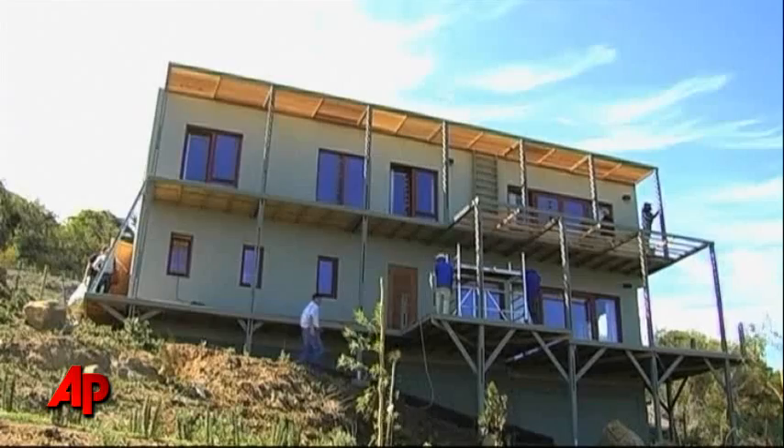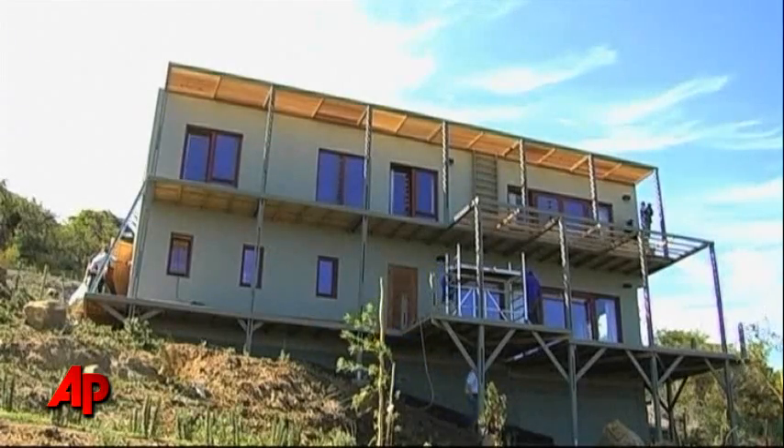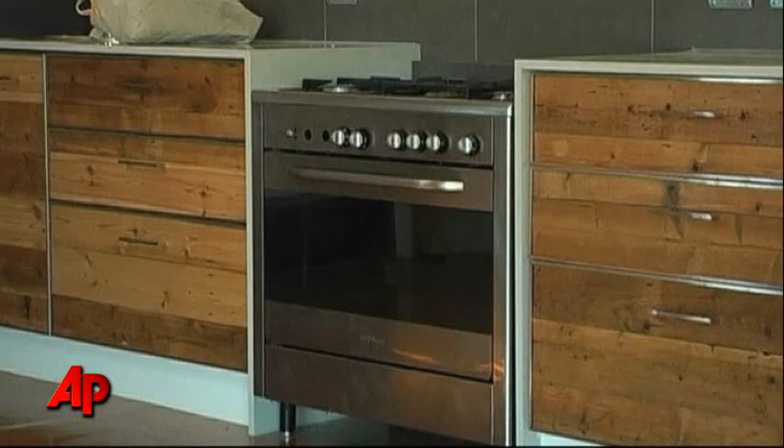Talk about living high on the hill. This new home in Cape Town, South Africa is made almost entirely out of hemp — everything from the carpeting to the curtains, the cabinets to the carpentry, made from the hardy fiber.